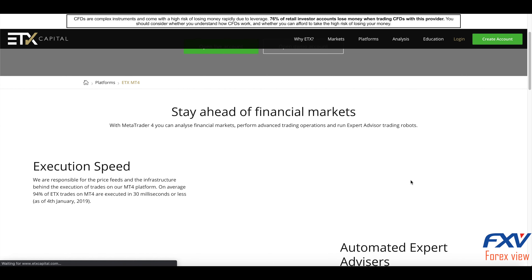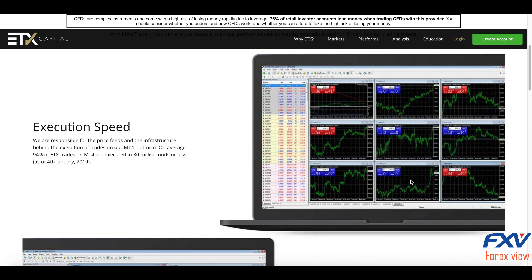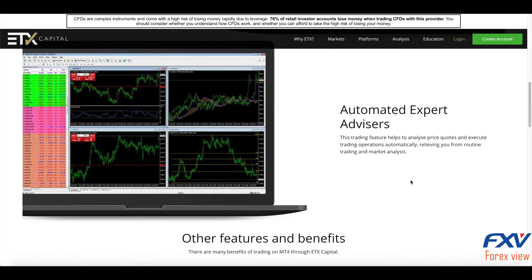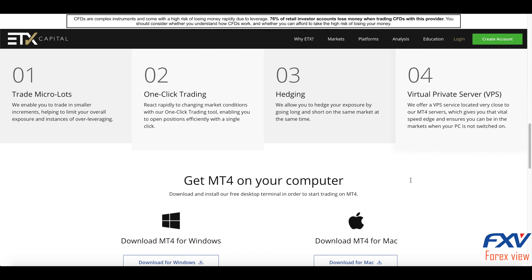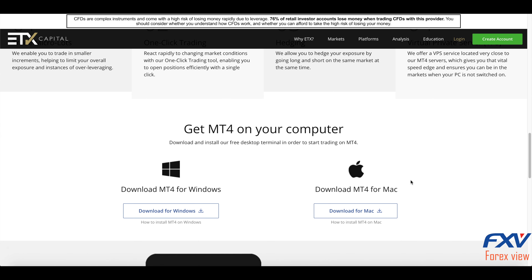ETX Capital also supports the well-known MetaTrader 4 platform. MT4 is well known for its fast execution, automated expert advisors, and features including micro lots and hedging. You can download the MT4 version for Windows and there is also a version for Mac.